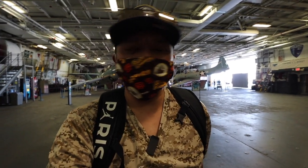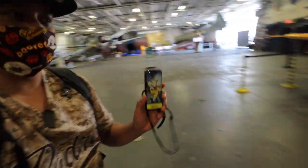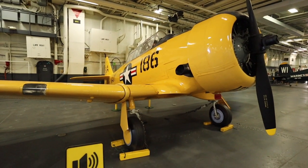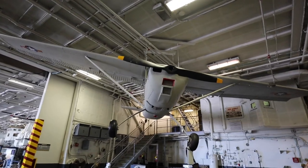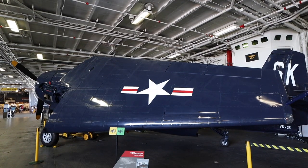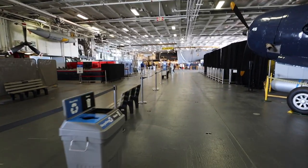When you have this audio guide, all you simply have to do is go up to one of these displays and tap it and it'll tell you about the exhibit. This is the SNJ pilot trainer. The Purell stations are about every 20 feet apart.